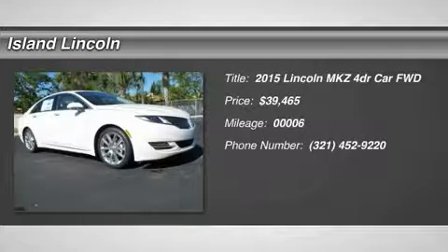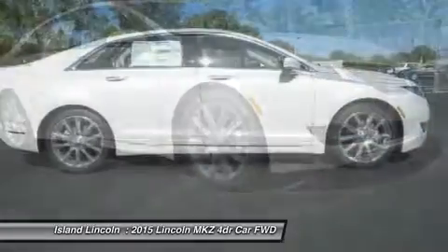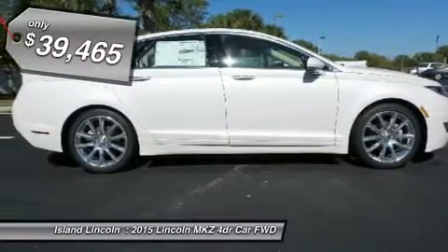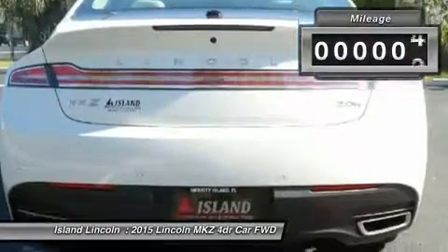You'll love this 2015 Lincoln MKZ. This is a car you'll want to take home. With 6 miles, it features variable transmission and an exterior color of white platinum metallic tricot. Call us and be the first to open the car door today.